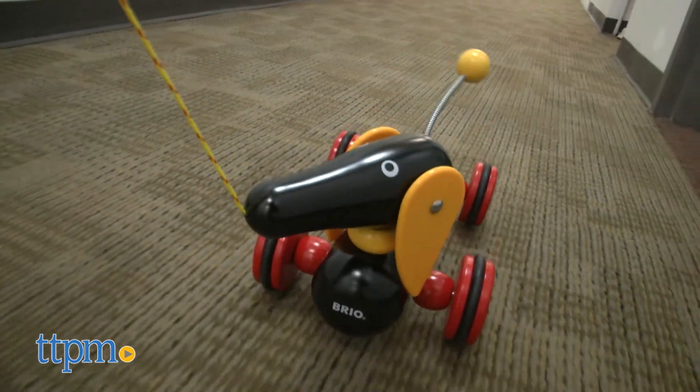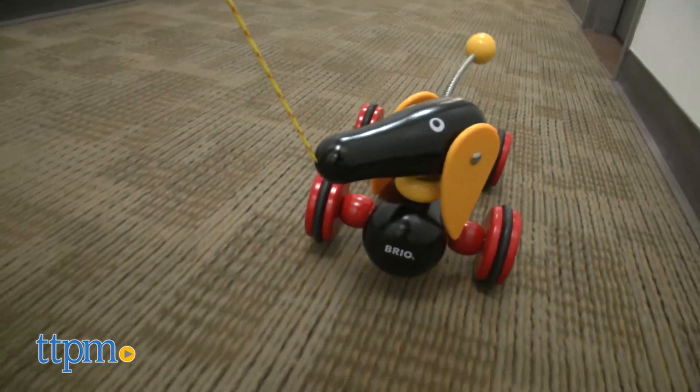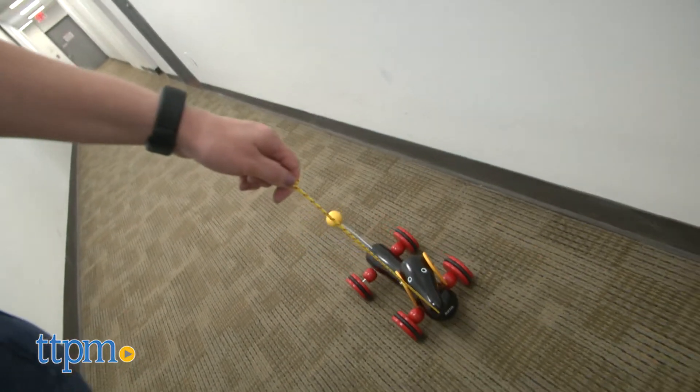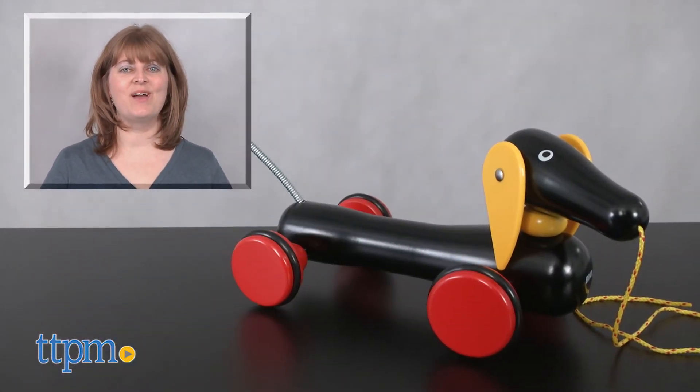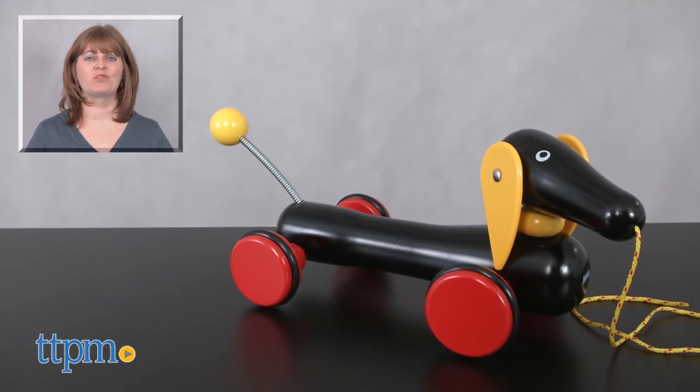This toy will be fun for little kids ages 18 months and up to take on all sorts of adventures. This is one durable and sort of heavy wooden toy that can be passed down from generation to generation. For where to buy and current prices, visit TTPM and subscribe to our YouTube channel for more reviews every day.